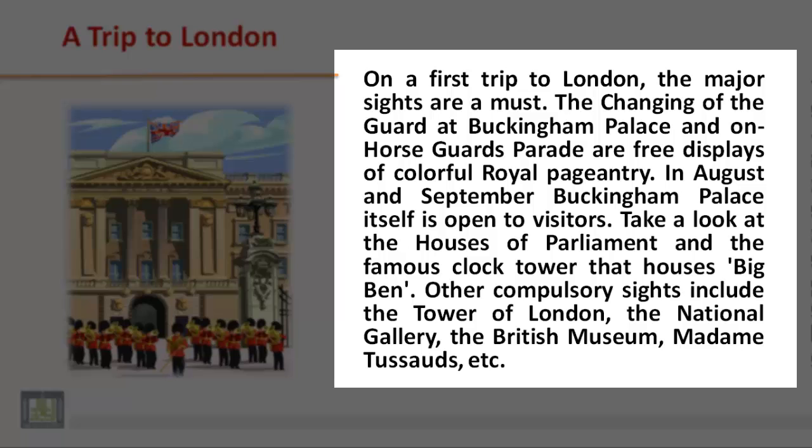Take a look at the Houses of Parliament and the famous clock tower that houses Big Ben. Other compulsory sights include the Tower of London, the National Gallery, the British Museum, Madame Tussauds, and more.